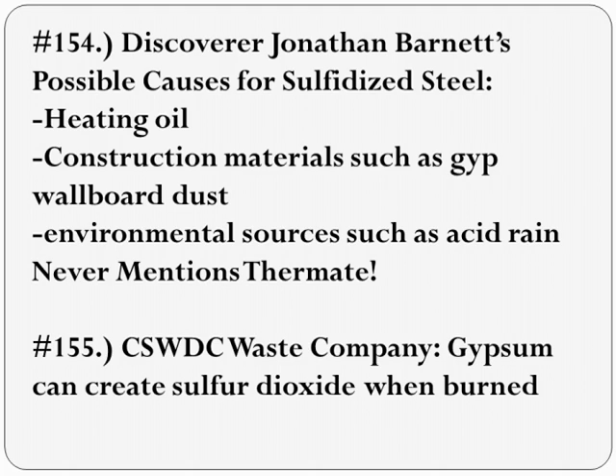Sisson was quoted on BBC in 2008 saying: 'I don't find it very mysterious at all, that if I have steel in this sort of a high-temperature atmosphere that's rich in oxygen and sulfur, this would be the kind of result I would expect.'